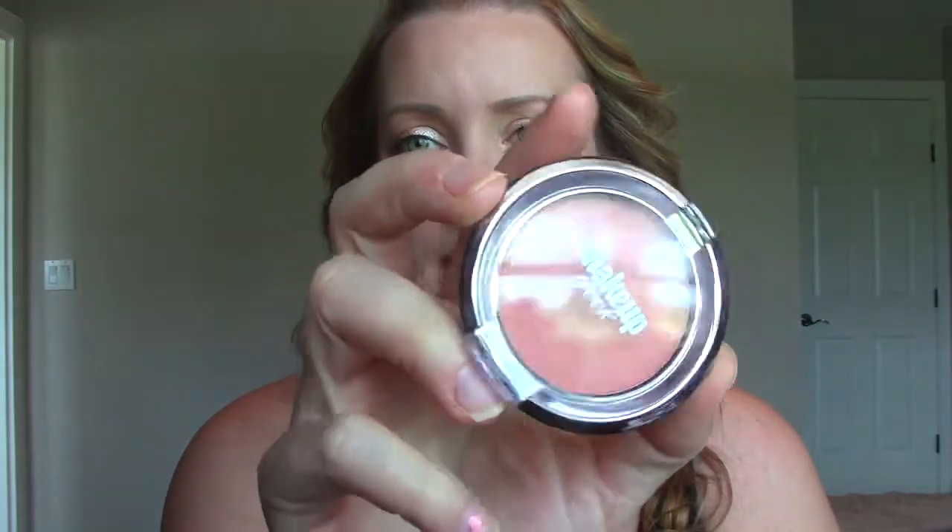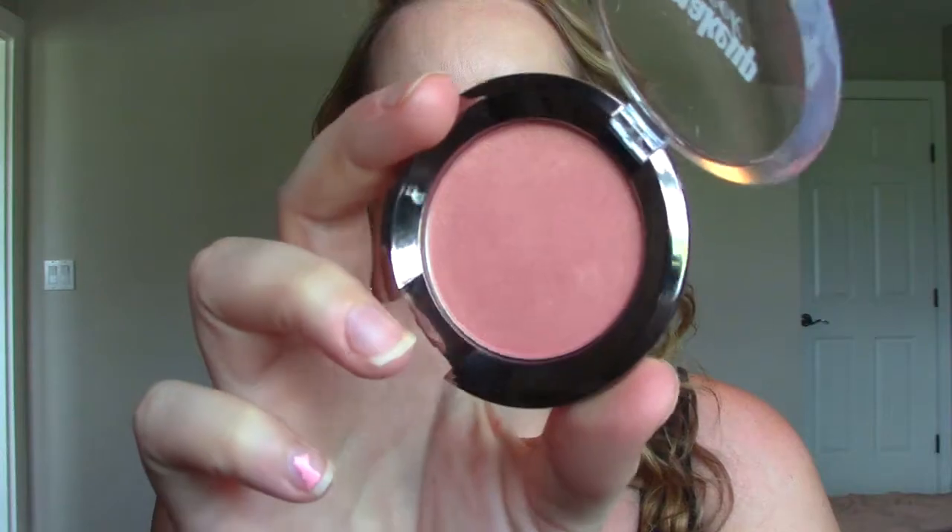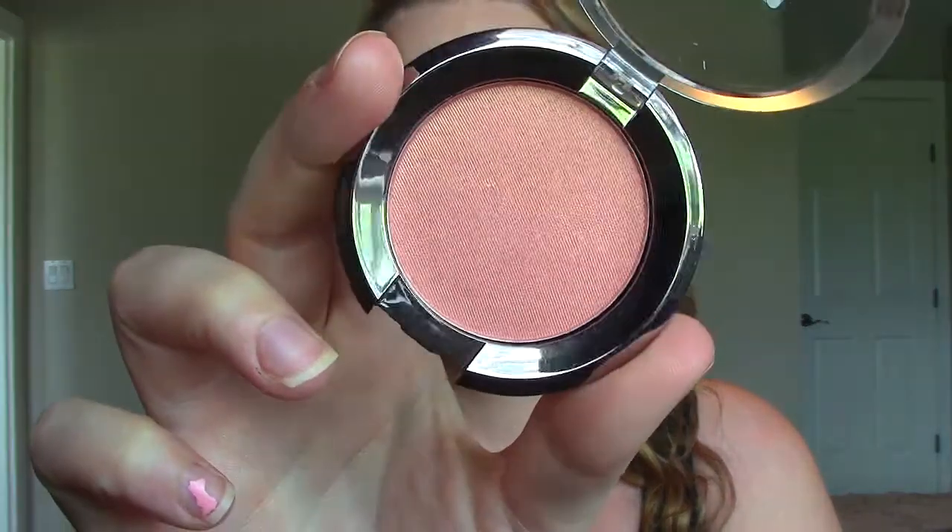The first item I got is a blush. The rest of them are eyeshadows, but I wanted to check out their blushes. This one really intrigued me. It's in the color Romance. This one actually comes with packaging, whereas the eyeshadows are just in a pan. It's nice sleek packaging, not too bulky. In the pan it looks gorgeous, and even swatched out it looks really, really pretty. There it is on my finger — it's like a peachy pink with a gold shimmer in it.